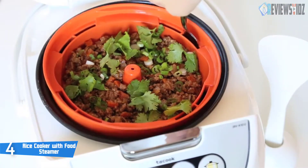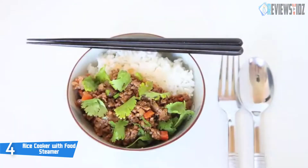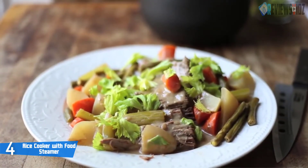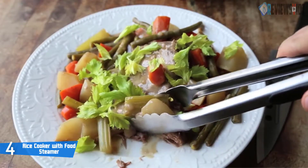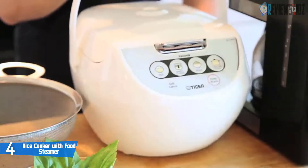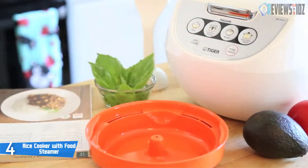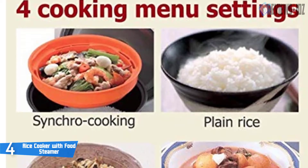It includes a non-stick coating inner pan, BPA-free cooking plate, and detachable inner steam cap. It is designed with one-push operation with four cooking menu settings: synchrony cooking, plain rice, brown rice, and slow cooking. Tiger's automatic cooking logic system actively monitors cooking temperatures to create the perfect meal. It also works as a slow cooker. The exterior body is metal so it's easy to wipe and clean. It includes a non-stick spatula, cooking plate, and measuring cup.